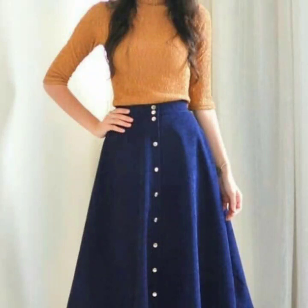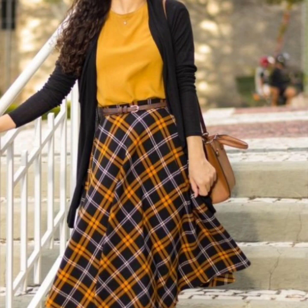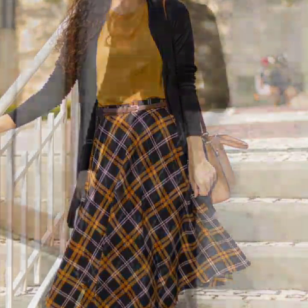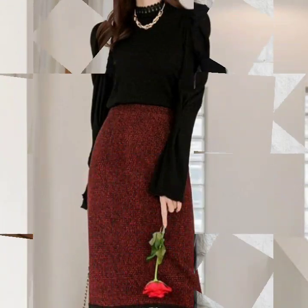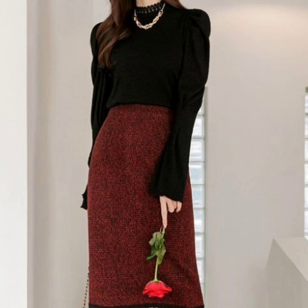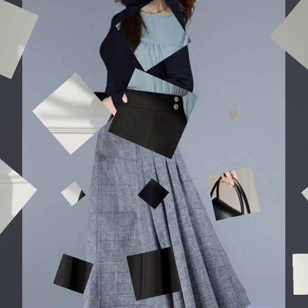So guys, if you're loving these beautiful skirts, please do like my video. Subscribe to my channel if you haven't subscribed yet, and if you have, please also click the bell icon. After clicking the bell icon, you will get notifications of all my videos and will never miss any video or collection on my channel.